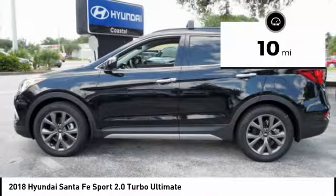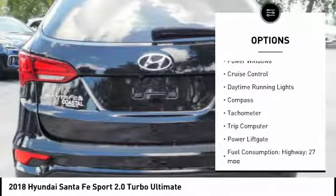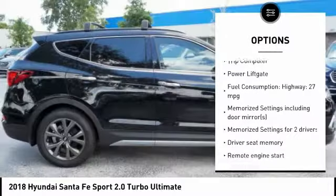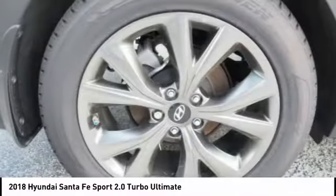This vehicle has less than 100 miles. Here are some of this vehicle's great options: power lift gate, remote engine start, navigation system, stability control, driver airbag, passenger airbag, tilt and telescopic steering wheel, anti-theft security system, cruise control, remote power door locks.